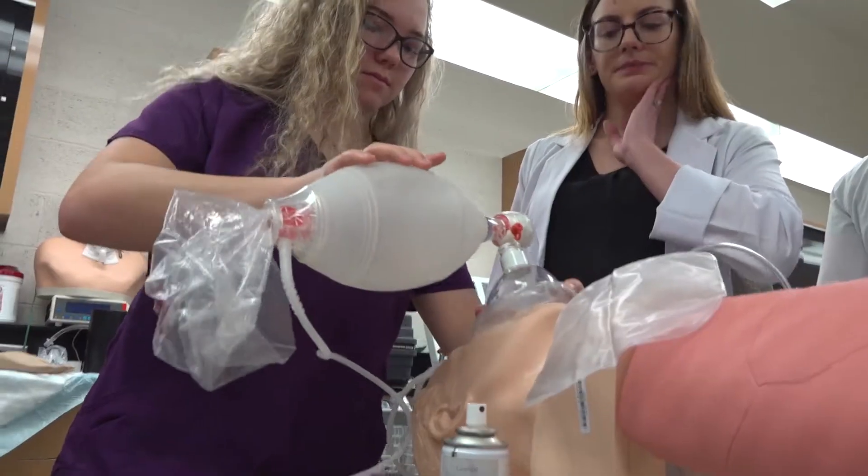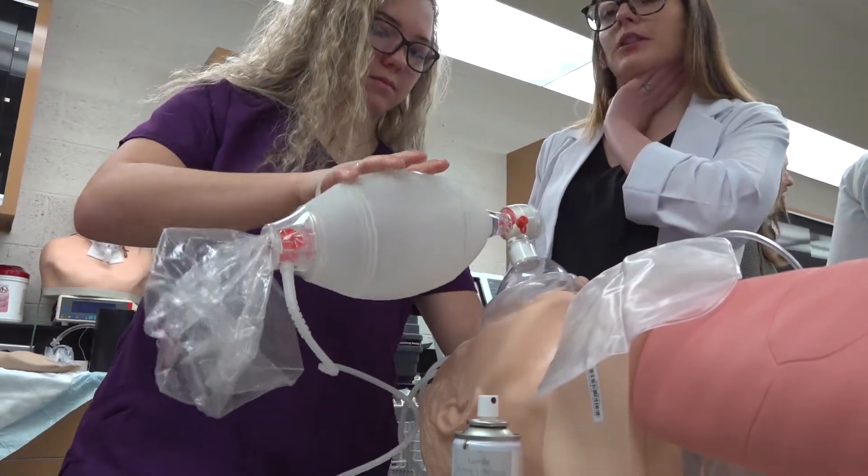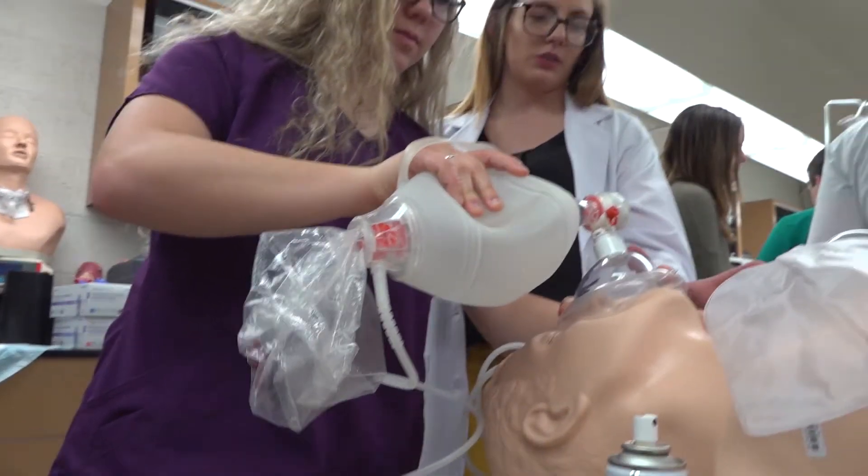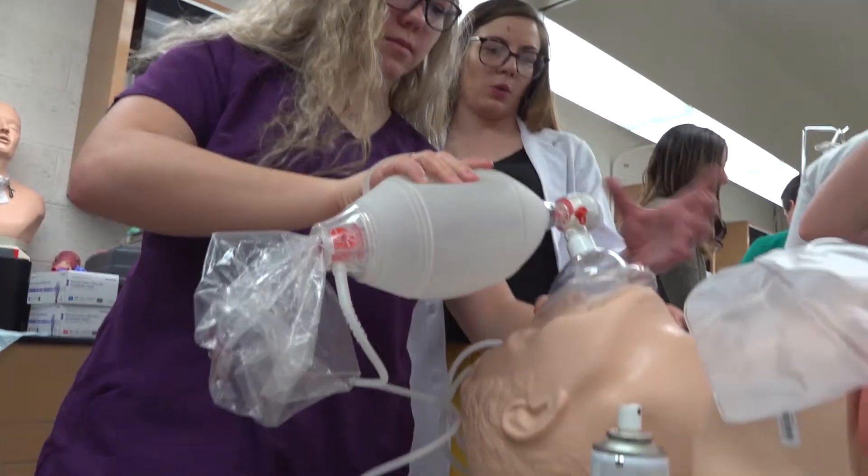My name is Mason Hallinan and I am completing the respiratory therapy program through the College of Technology. A respiratory therapist is a specialist in the cardiopulmonary area of healthcare, which means that we specialize in the lungs and also the heart, the cardiovascular system.